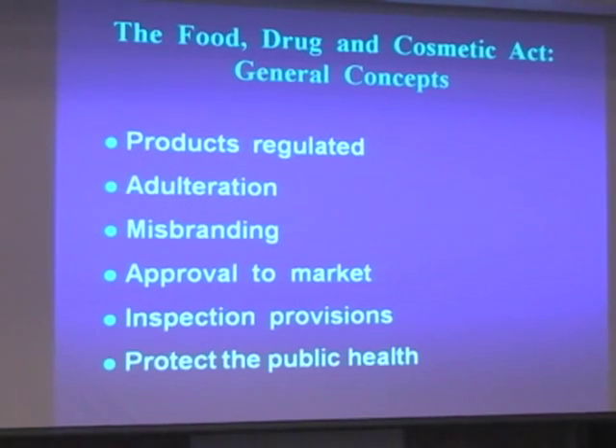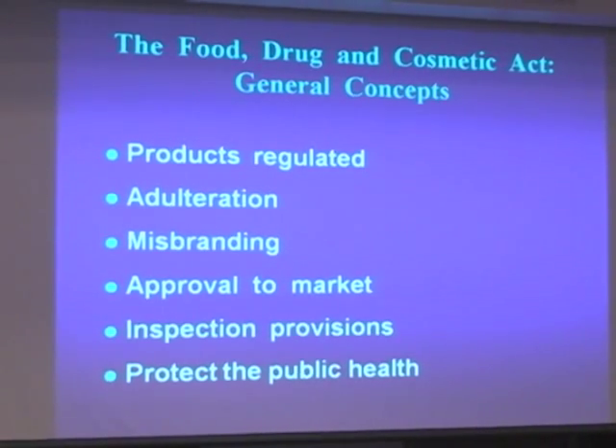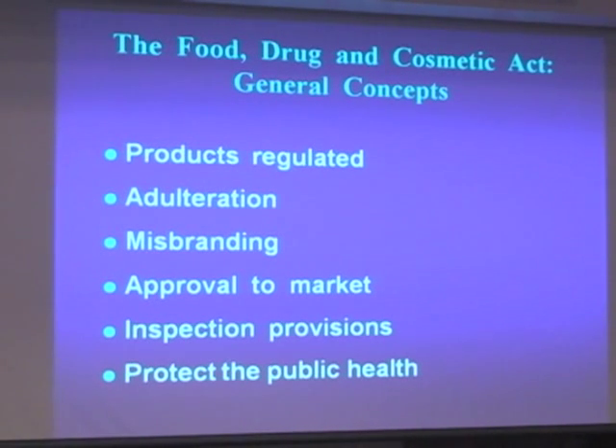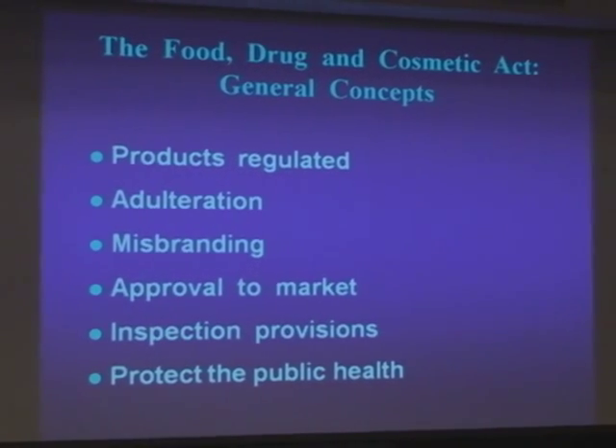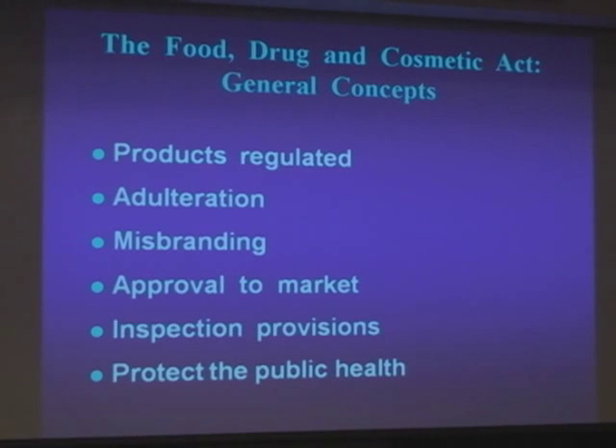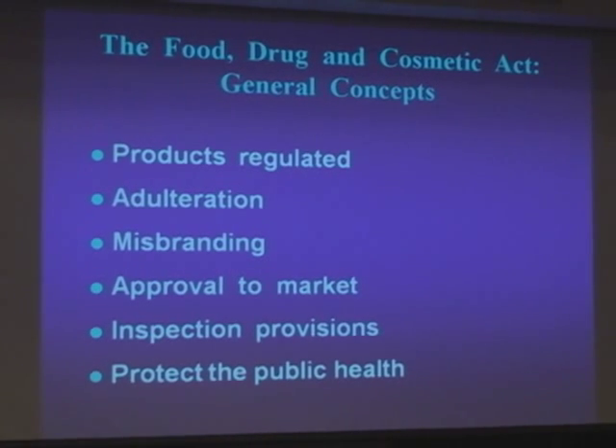Misbranding — if your labeling isn't right. You need approval to market it. Part of the deal is that when you're marketing in a jurisdiction, the government is allowed to inspect and confirm that you're following the rules. The regulatory goal is to protect the public health.